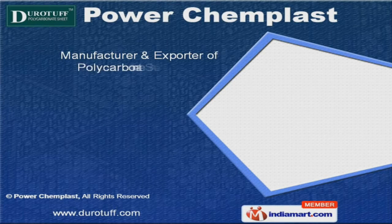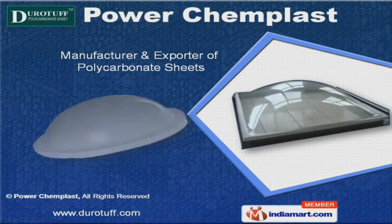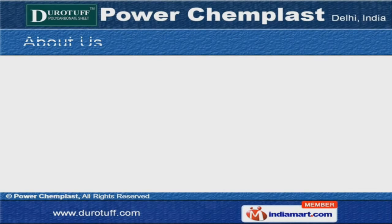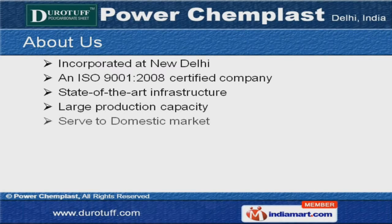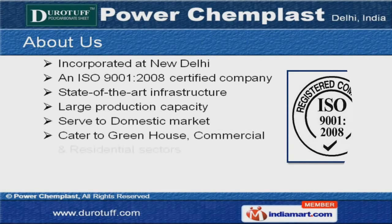Welcome to PowerCamp Plast, manufacturer and exporter of polycarbonate sheets. We are an ISO 9001-2008 certified company incorporated at New Delhi. We cater to greenhouse, commercial and residential sectors across the domestic market.